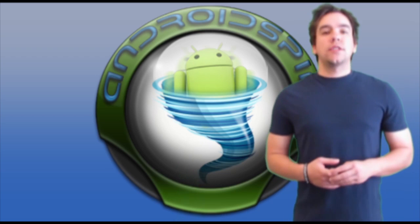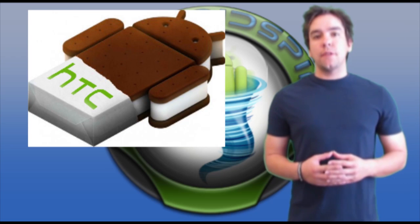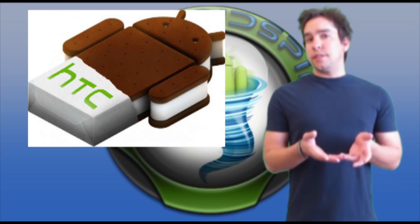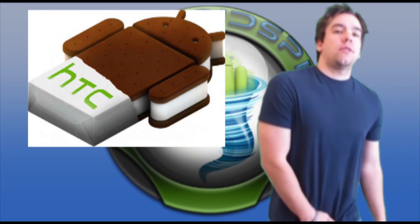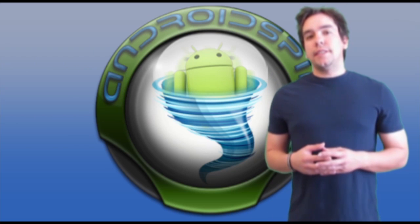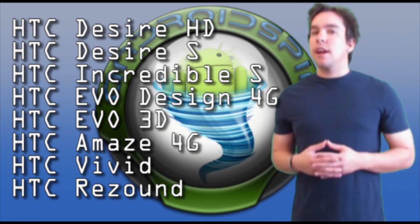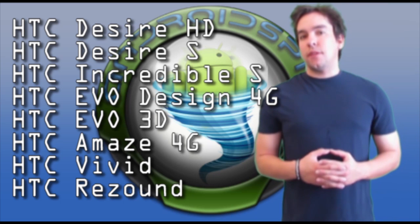Nice OS updates this week. Looks like HTC is going to be dispersing some Ice Cream Sandwich to many of their phones. Anyone running any version of the Sensation — the regular Sensation, Sensation 4G, Sensation XL, and Sensation XE — it looks like HTC will be updating these phones. So if you're rocking one of these phones on the list, expect an ICS update sometime next month. Looks like March is going to be a good month for HTC users.